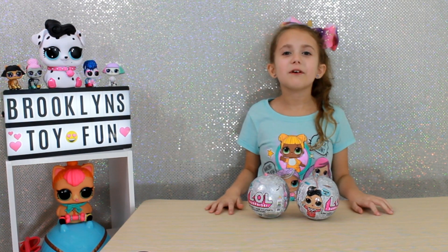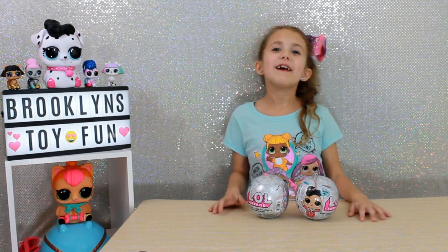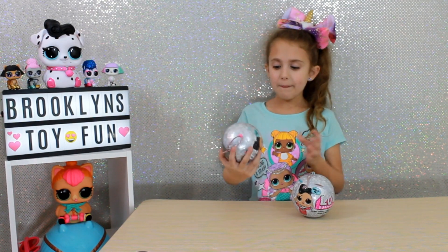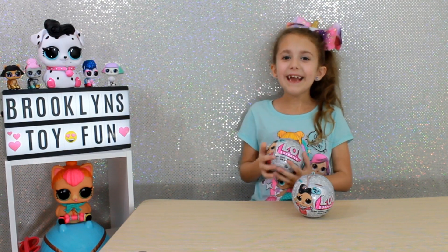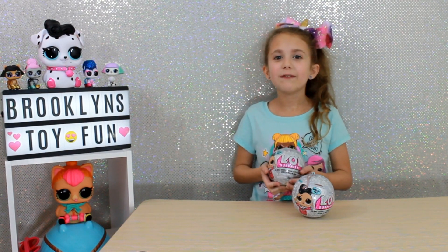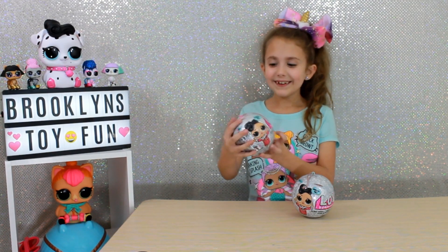Hey guys, welcome back to Brooklyn's Toy Fun. I am super, super excited because I'm going to open up the Bling Series of the LOL Surprise Dolls. Yay, because I finally found them. I couldn't find them at any Target store. So let's get started.